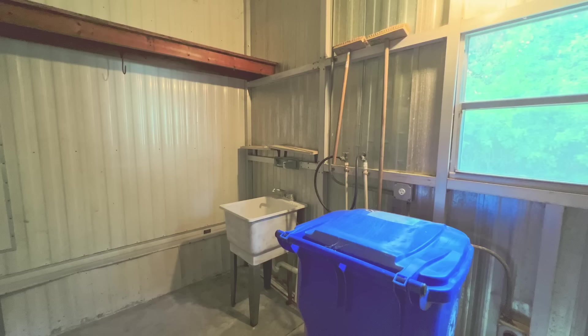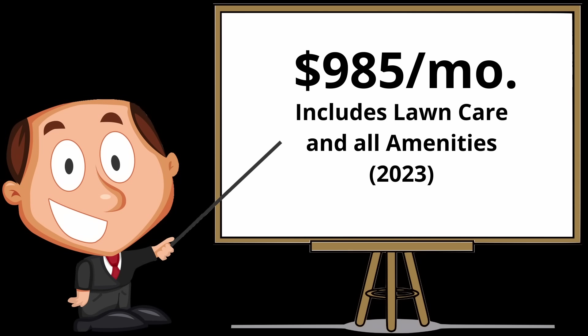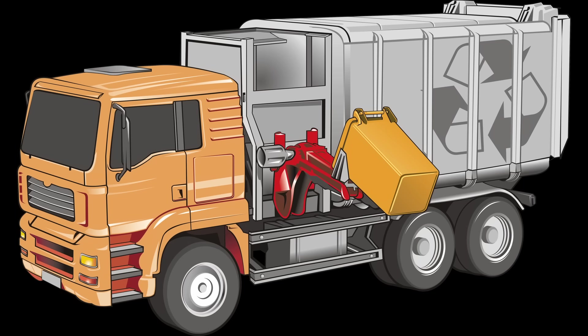Lot rent for this home in 2023 will be $985 per month. This includes lawn care and, of course, all of the amenities of all three clubhouses in Village Green. There's an annual tax pass-through due in August — the bill in 2022 was $150. Trash removal is done weekly at a cost of $9 a month.